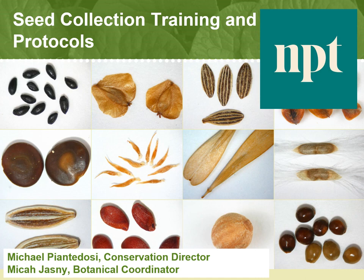In this training video, we will go over protocols for completing rare plant seed collections. This video was created by Conservation Director Michael Piantadosi and adapted to the PCV program.